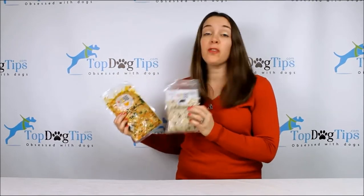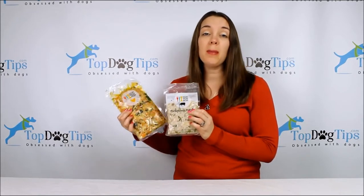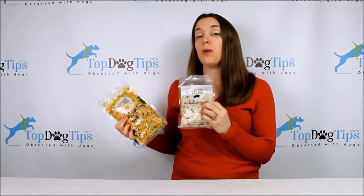This is fresh food that's actually delivered to your door every week for your dog. You'll get 14 meals per week — one for the morning, one for the evening.